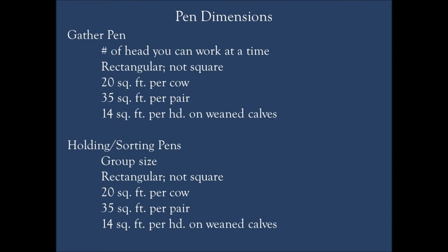When we get into our holding and sorting pens, it's a very similar situation. We want them rectangular, not square. We've got to think about what group sizes we'd most commonly be putting animals into — that's how we'll design the size of our sorting pens. I'm sticking with 35 square feet per pair since that's what I'm working through most often. I run weaned calves and dry cows through as well and it still works fine, so I'm going with the biggest square footage I'll possibly need.